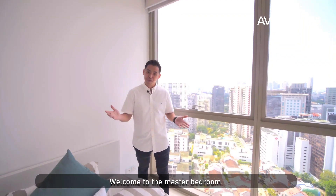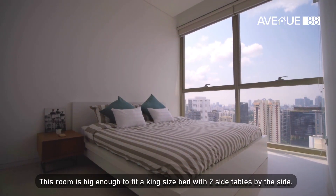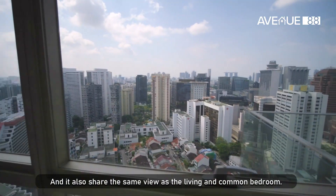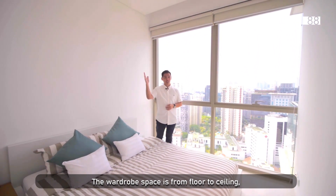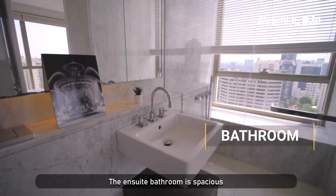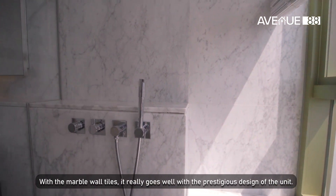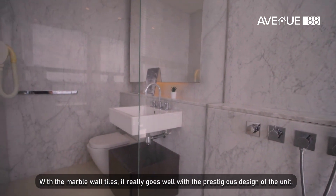We saved the best for last. Welcome to the master bedroom. This room is big enough to fit a king-size bed with two side tables, and it also shares the same view as the living and the common bedroom. The wardrobe space is floor to ceiling and comes with sensor lighting inside — a very clever design. The en-suite bathroom is spacious and the big mirror will come in handy. With marble wall tiles, it really goes well with the prestigious design of the unit.